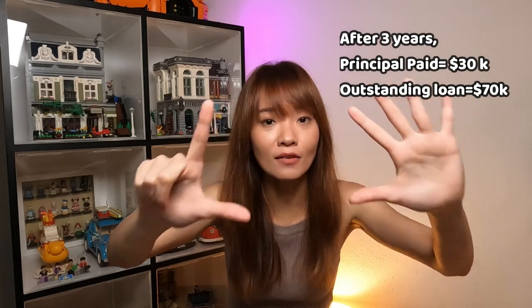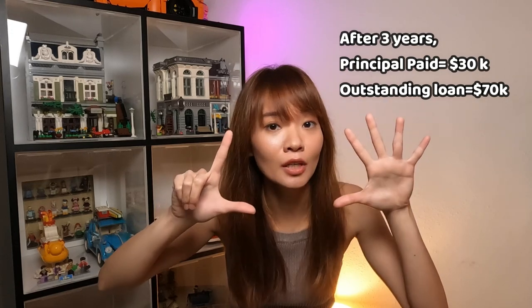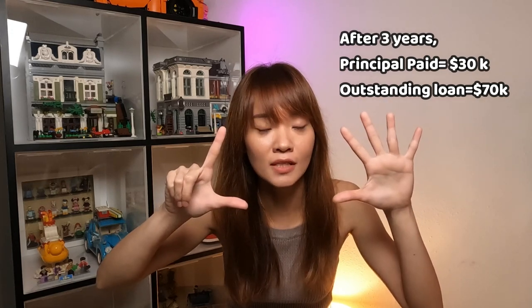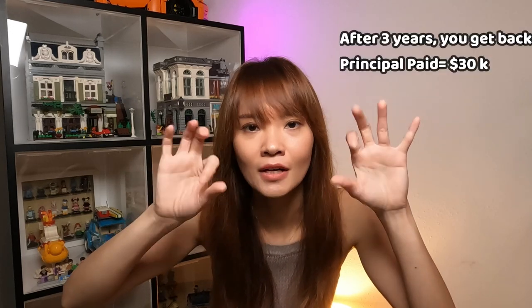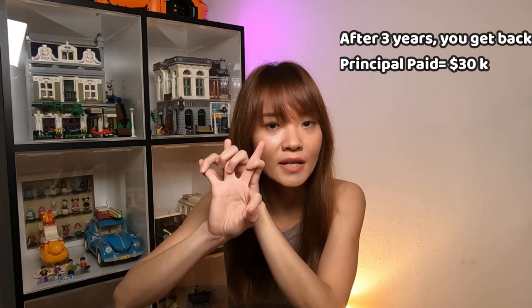...for the first three years, you have been paying off the mortgage by yourself, so after three years you would have paid off $30,000 and your outstanding loan would be $70,000. Now if you want to sell off this property without any capital appreciation at $100,000, you need to repay your outstanding loan back to the bank of $70,000. So what do you get back? You get back the $30,000 that you've been paying in principal for the past three years. You can think of this like a forced savings — you've been paying the principal every year, and this is the forced savings that you get back when you sell off this property.